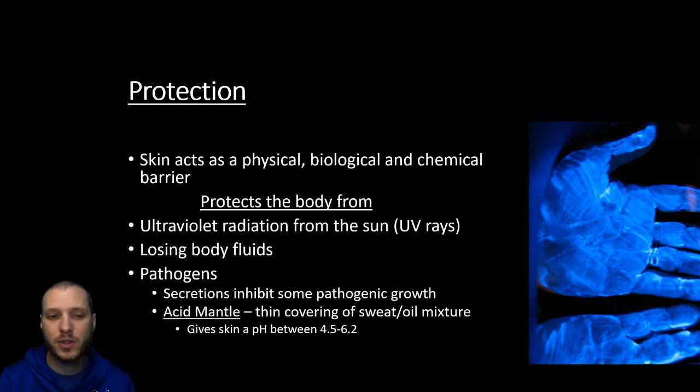To do this, we're going to secrete certain substances that inhibit pathogenic growth. We're going to look at the types of oil our skin secretes, and together with sweat, this creates what we call an acid mantle. There's going to be a thin covering of sweat and oil all over our body, giving our skin a lower pH — a slightly acidic pH between about 4.5 to 6.2 — so some bacteria aren't going to grow very well there.